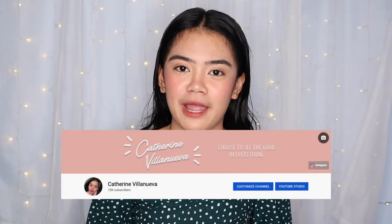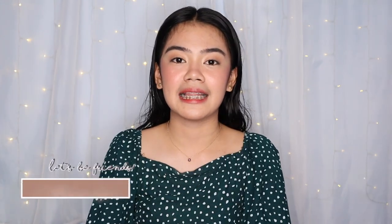But before we start, I would like to thank each and every one of you who subscribed to my channel because today we reached 10,000 subscribers! Thank you so much to all of you watching, especially to your family since day one. And don't forget to comment down below if you have any video suggestions, because right now it's suspended for a month.